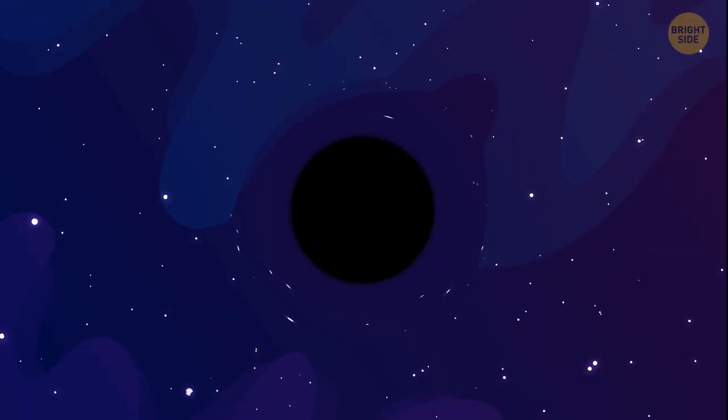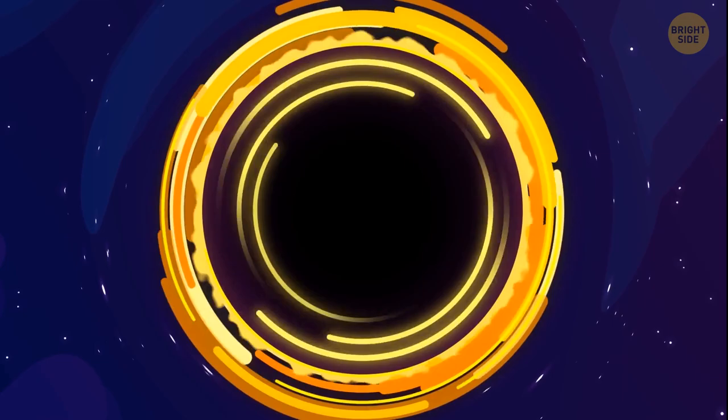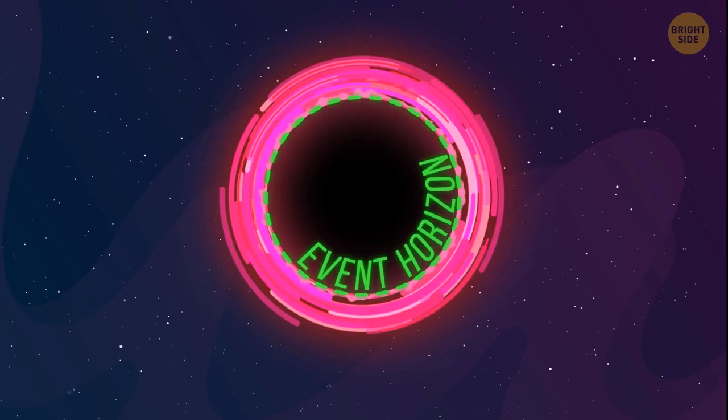Now, if you look at a black hole, you can see this effect in action — it swallows up the light around it. But as for an observer, it seems like the light stays in orbit around the black disk. At that moment, the photons are still moving at the speed of light inside the black hole, but time has slowed down there so much that you feel like the light has stopped. This disk is called the event horizon — the point of no return, the last stop before you go into the black abyss.